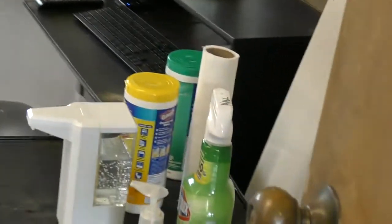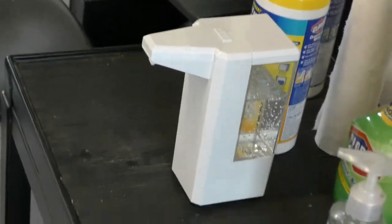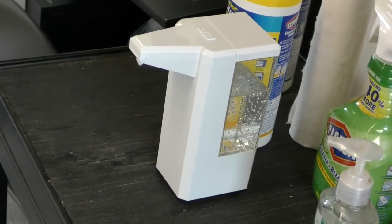Come in, you're going to have a cleaning station. We've got a new automatic dispenser here for hand soap.